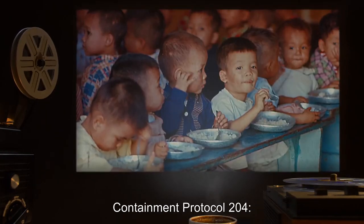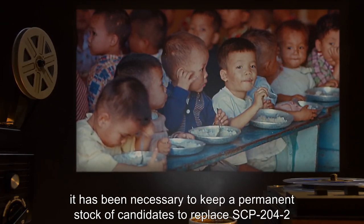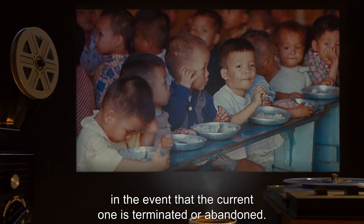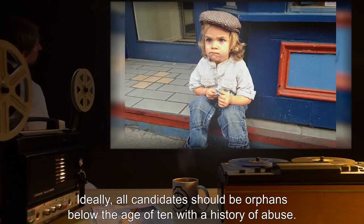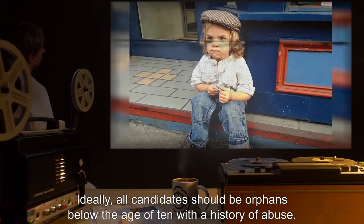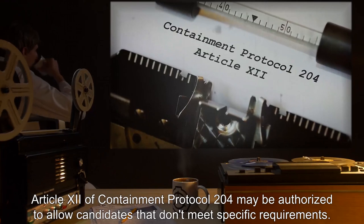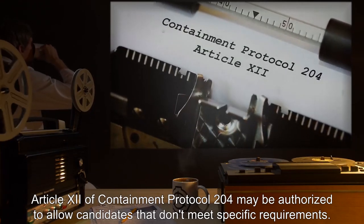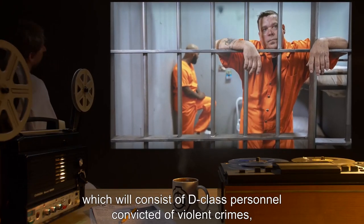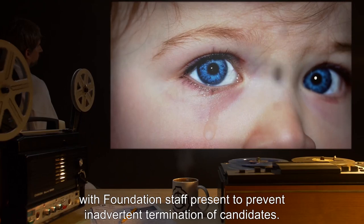Containment Protocol 204: In order to keep SCP-204-1 successfully contained, it has been necessary to keep a permanent stock of candidates to replace SCP-204-2 in the event the current one is terminated or abandoned. Ideally, all candidates should be orphans, below the age of 10, with a history of abuse. In times of need, Article 12 of Containment Protocol 204 may be authorized to allow candidates that don't meet specific requirements. They will be put under the supervision of caretakers consisting of D-Class personnel convicted of violent crimes, with Foundation staff present to prevent inadvertent termination of candidates.